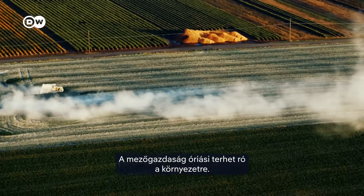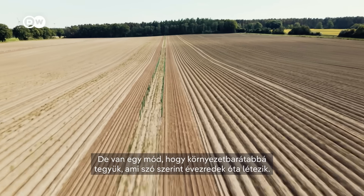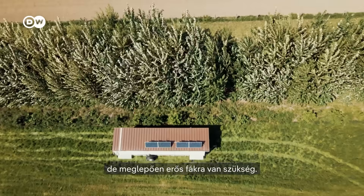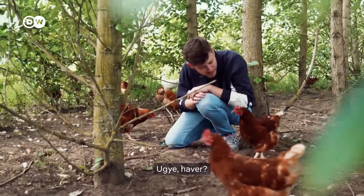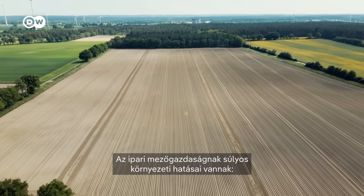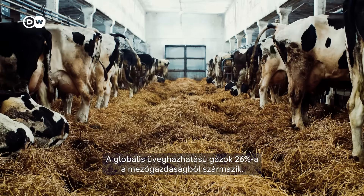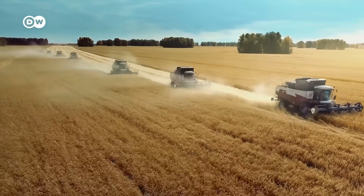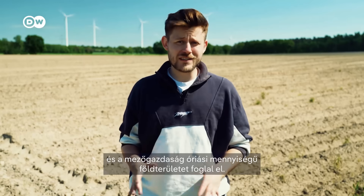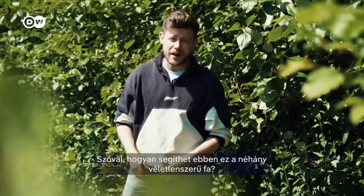Agriculture takes a huge toll on the environment, but there is a way to make it more eco-friendly that has literally been around for thousands of years, and it has to do with these seemingly boring but surprisingly powerful trees. Industrial agriculture has major environmental drawbacks: 26% of all global greenhouse gas emissions come from agriculture, its crop monocultures suck all the nutrients out of the soil, and agriculture takes up enormous amounts of land. So how are some random trees supposed to help with all that?